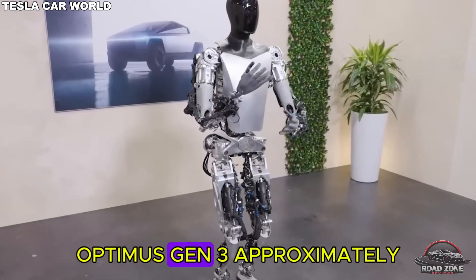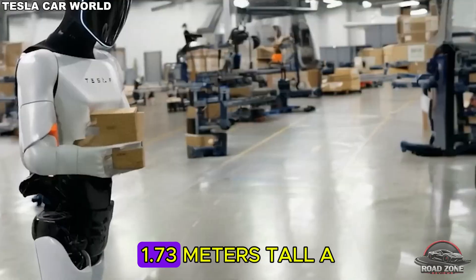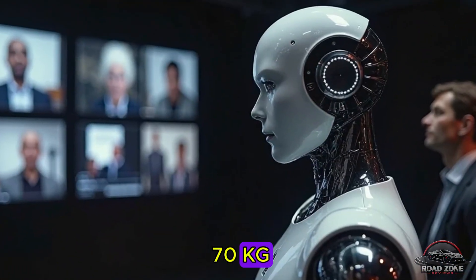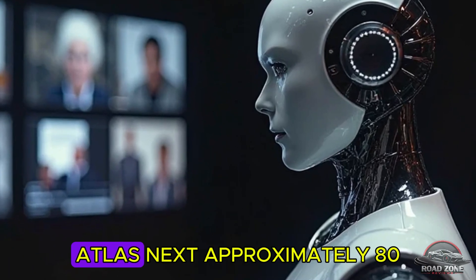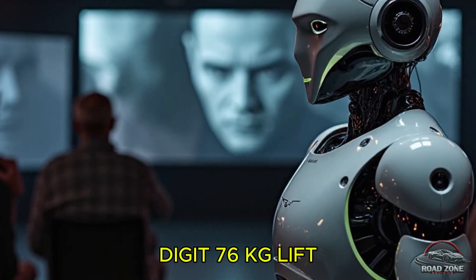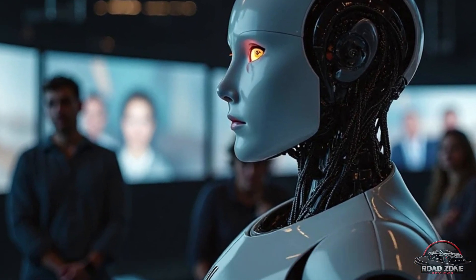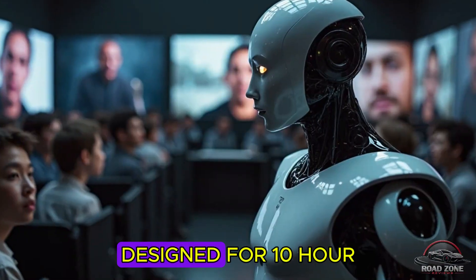Starting with the specs that matter: Optimus Gen 3 is approximately 57 kilograms, 1.73 meters tall — a true human-size robot. Figure 02 is approximately 70 kilograms, 1.68 meters, with a 20-kilogram payload. Atlas Next is approximately 80 kilograms, built for acrobatics. Digit weighs 76 kilograms with a 16-kilogram lift capacity. Heavier weight equals greater energy demand.